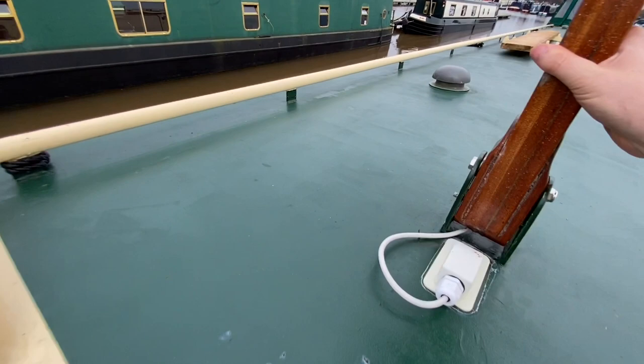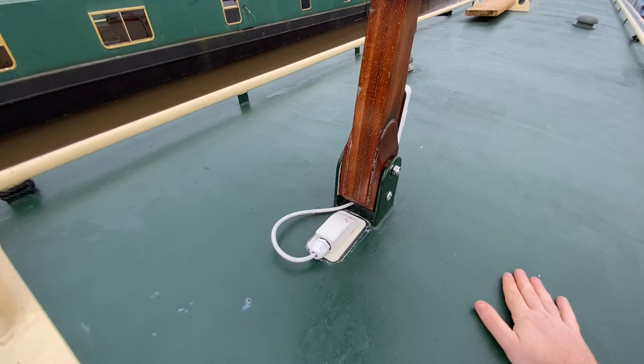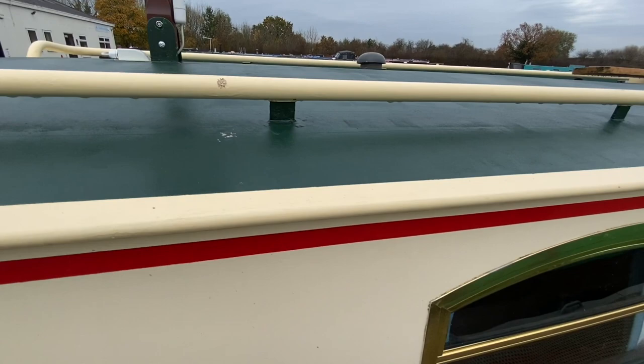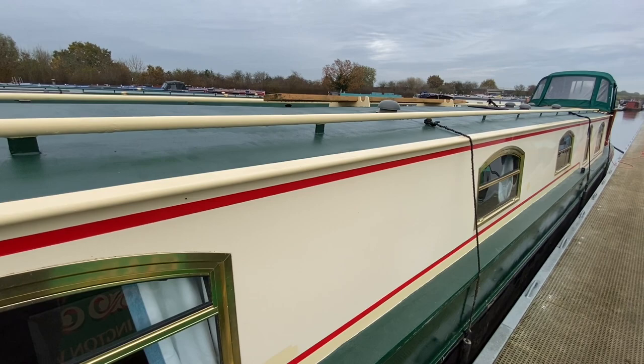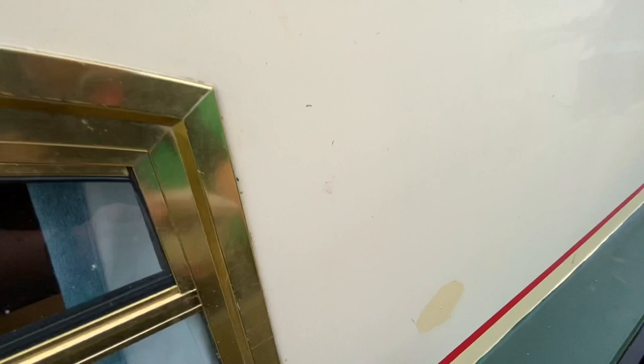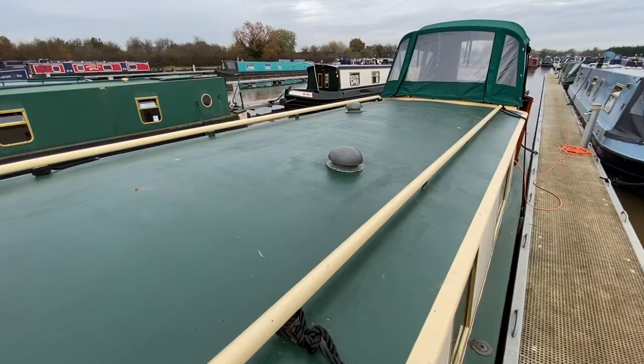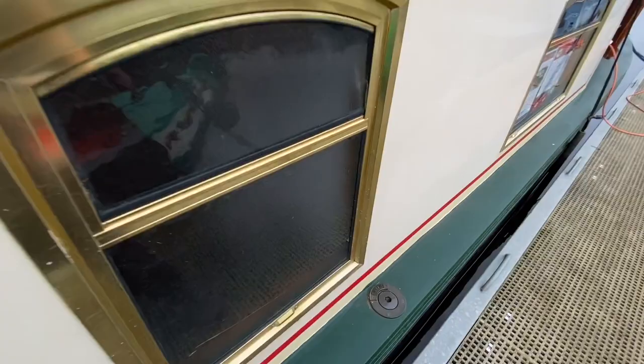Carrying on down the boat, there's a TV aerial on a hinge — take the bolt out and you can put it down for low bridges and tunnels. Navigation lights: port, starboard, and an astern light as well. The windows have gold anodized frames going all the way down the boat in different shapes and sizes. The paintwork is in good condition; they've done a few touch-ups which have stopped the rust coming through. There's a centre line strong point and various mushroom vents.